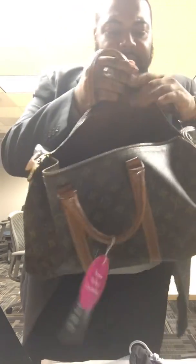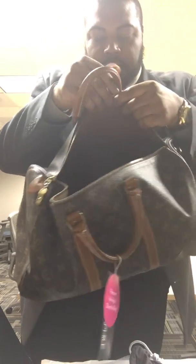The canvas is in great condition. This is not vachetta leather — I'm thinking this is treated leather. And the hardware looks like it's brass.